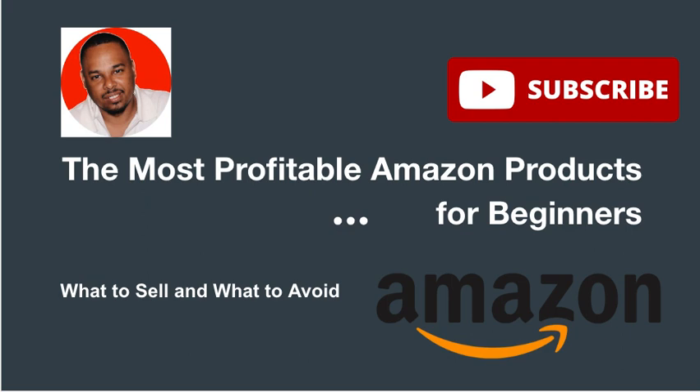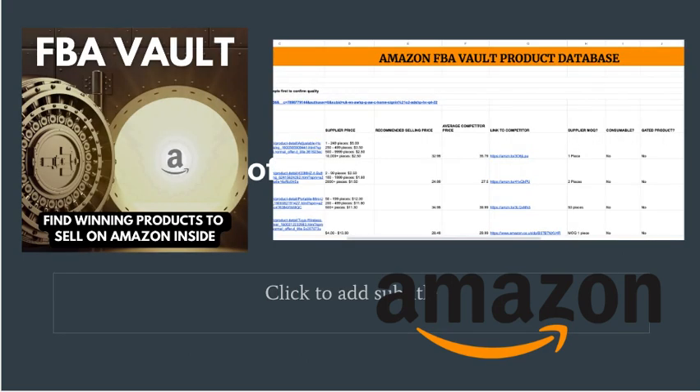To summarize: if you're looking to make a profit on Amazon, it's important to know which product categories to focus on and which ones to avoid. Stick to evergreen products with consistent demand throughout the year — specifically home, kitchen, and baby departments. If you're looking for even more help finding winning products, check out my Amazon FBA Vault database, updated every week with new products.